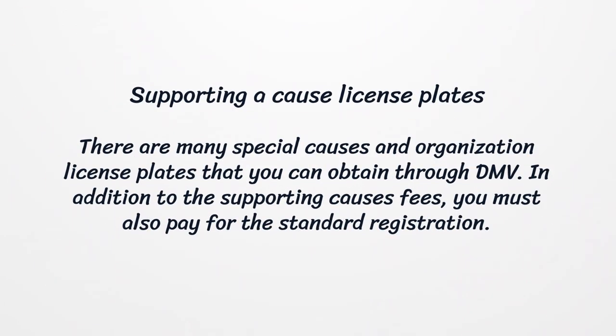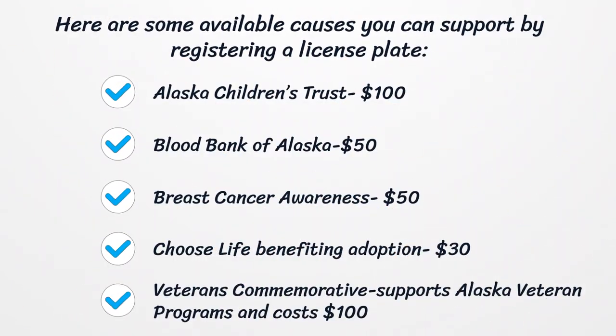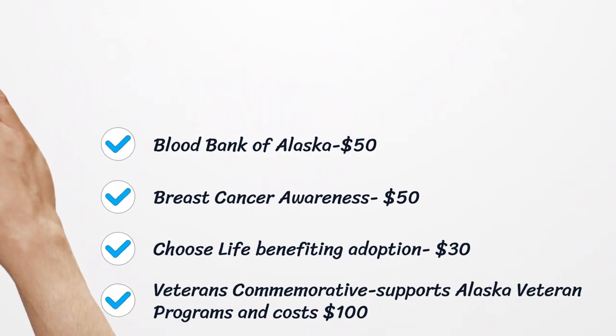Supporting a cause license plates. There are many special causes and organization license plates that you can obtain through DMV. In addition to the supporting cause's fees, you must also pay for the standard registration. Here are some available causes you can support by registering a license plate: Alaska Children's Trust — $100, Blood Bank of Alaska — $50, Breast Cancer Awareness — $50, Choose Life Benefiting Adoption — $30, and Veterans Commemorative supporting Alaska Veteran Programs — $100.